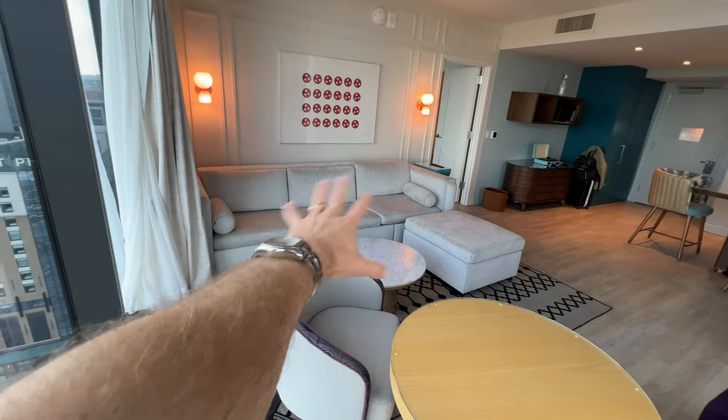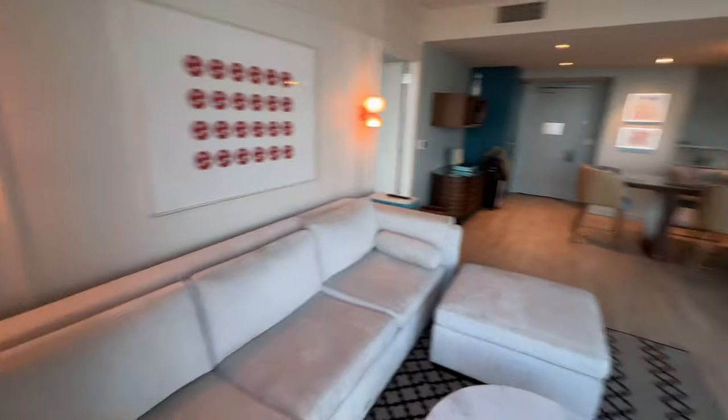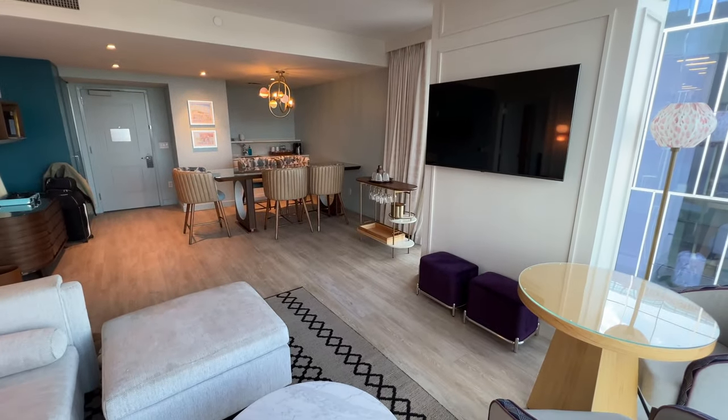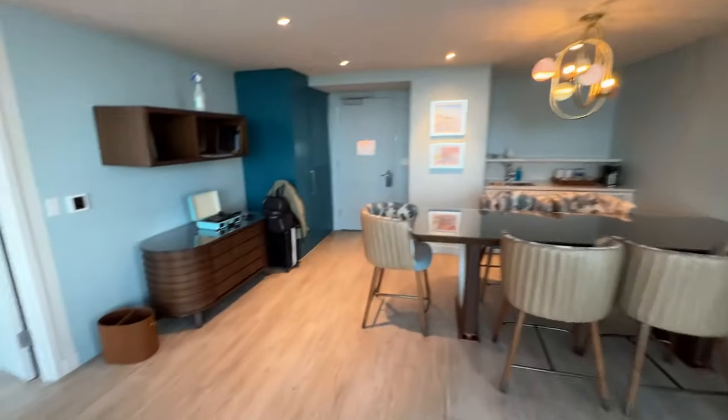I think this is a pull-out couch — if not, that's where I'm going to be sleeping anyway. Swinging back around this way, what an awesome suite. This is a quite a big TV. We're on wide angle right now so everything's a little bit distorted.